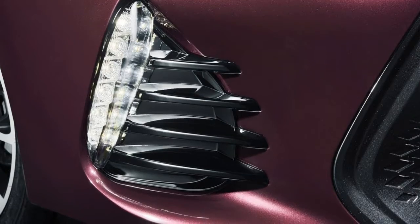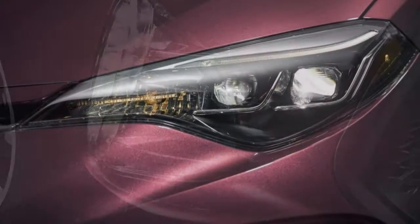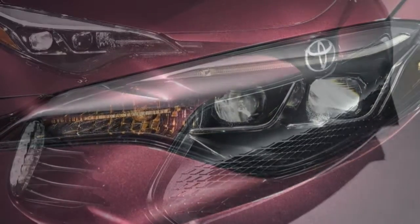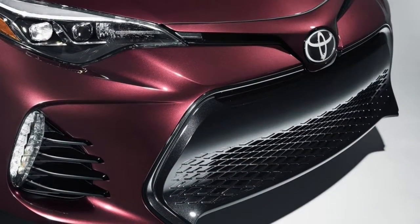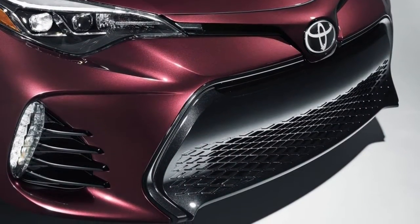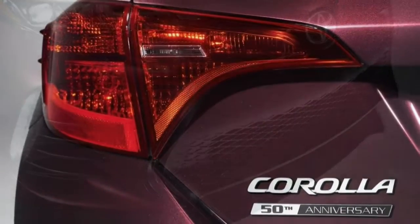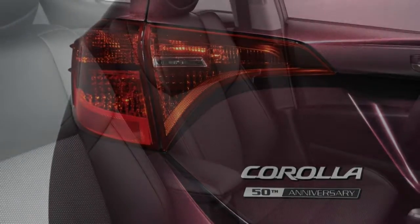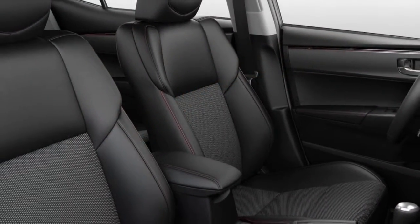Still, the 2017 Corolla does the most important things well. It's not a flashy pick, but it's a smart one, and it should serve you well in the years to come. The 2017 Toyota Corolla is available in L, LE, LE Eco, XLE, SE, SE 50th Anniversary Edition and XSE trim levels.